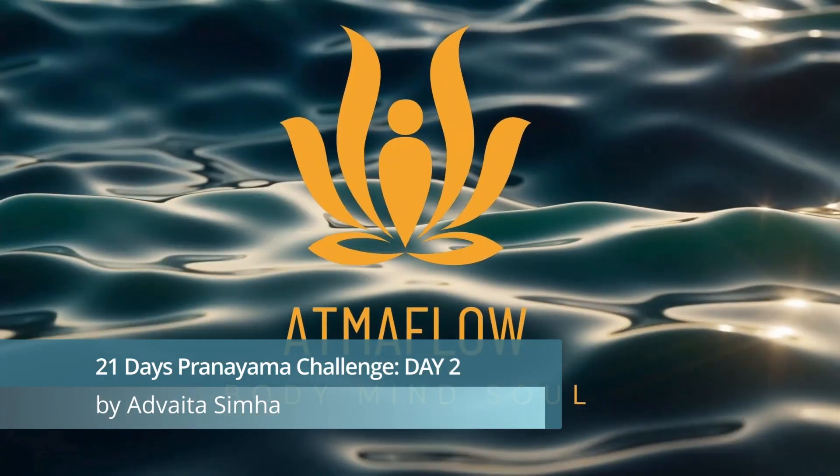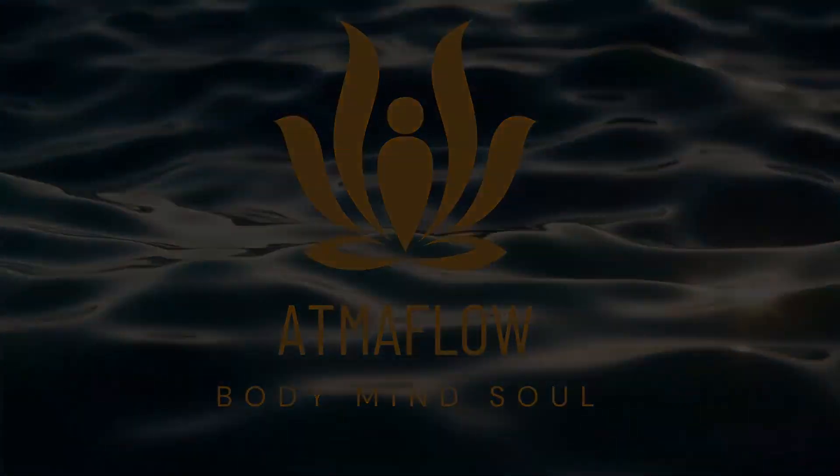Welcome to day number two in our 21 days breathwork challenge. Today we're going to do spinal breathing, also known as kundalini breathing. Don't worry, you will not have a great kundalini awakening — it's very gentle, very calming, but also very energizing at the same time.